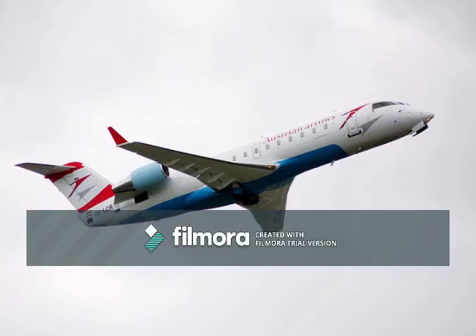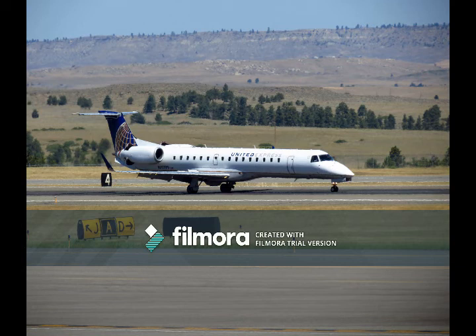Hello, and welcome to this in-depth analysis of the features and specifications of the Embraer ERJ-145 and the Bombardier CRJ-200. Before we begin, please remember to click that like button and hit subscribe to stay on top of the latest airplane analyses.